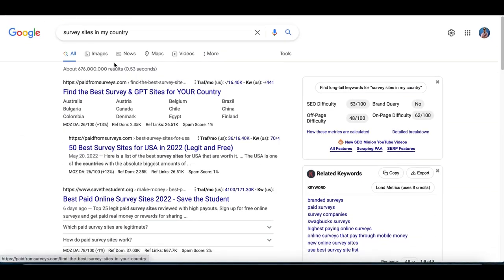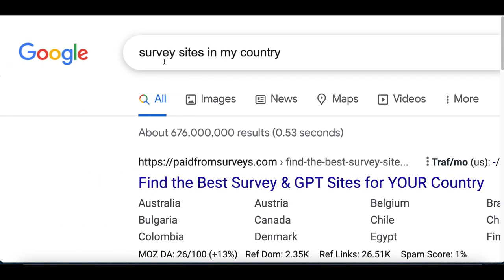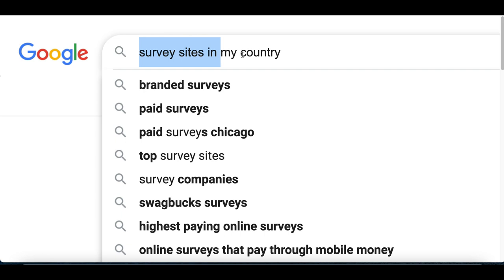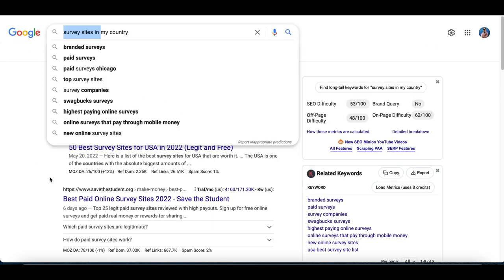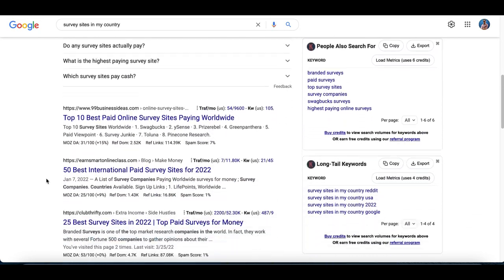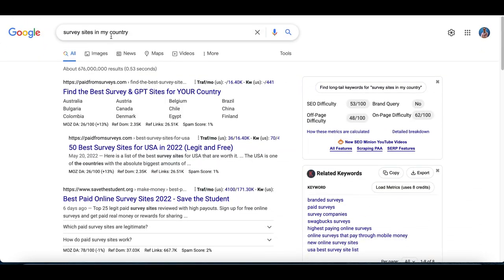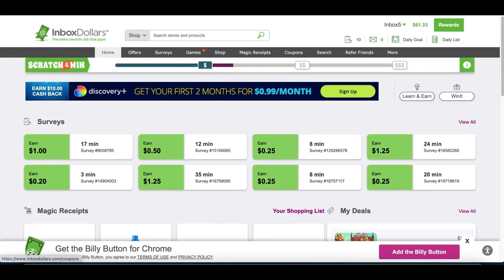The first thing you're going to do is search for a survey website available in your country. A lot of the survey sites I use myself aren't available worldwide, so all you want to do is sign up to a survey site that's available in your country. Most of these survey websites work the exact same way, so just go over to Google or whatever search engine you have, search for a survey website and sign up to it. Once you're inside your account, it's usually going to look like this.